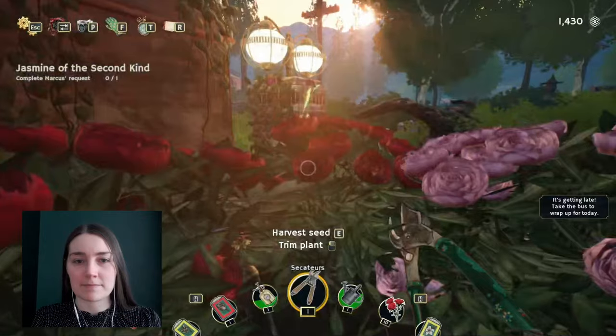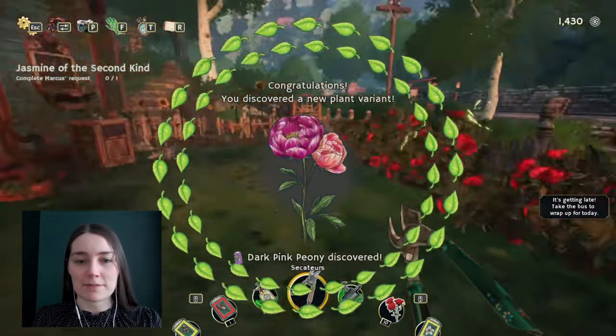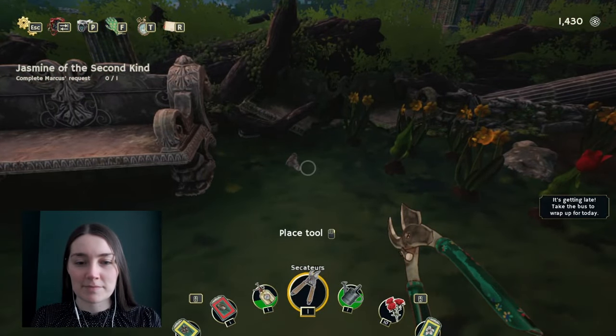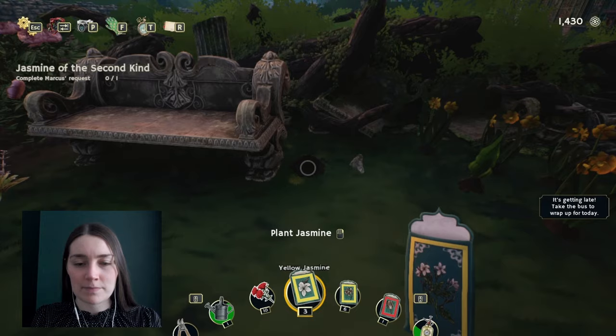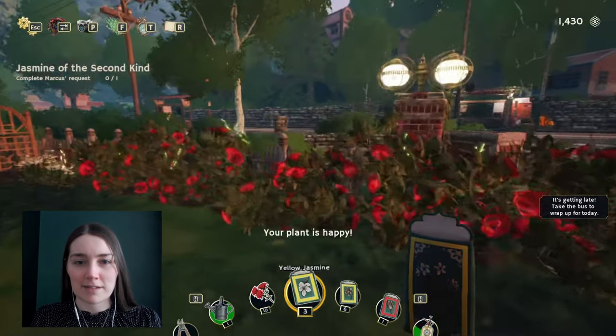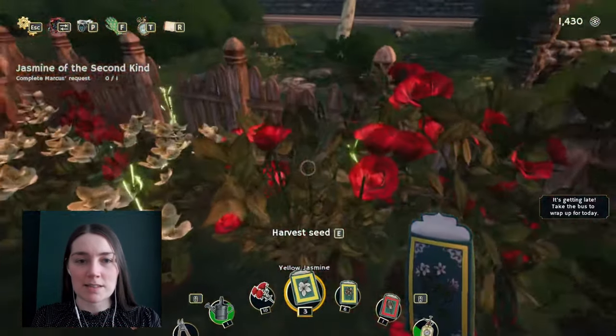Loads of peony seeds again - I wonder how many colors of peonies I can get. Oh, dark pink peony! Should I plant this before I go? Do I already have it? Oh, I need to plant that jasmine. Kind of forgot about that. Right, that's a job for tomorrow: sort seeds, plant jasmine.